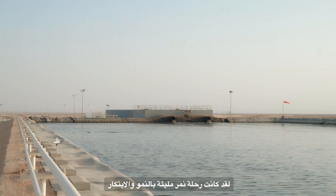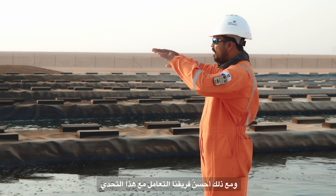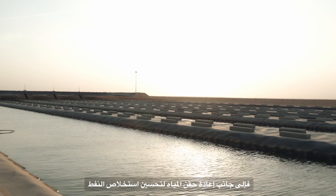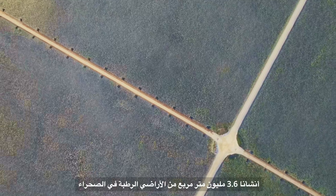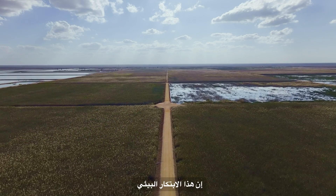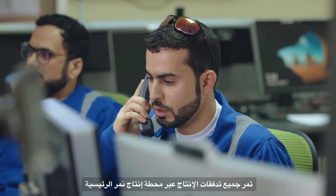Nimr's journey has been marked by growth and innovation. Managing large amounts of produced water posed a significant challenge. Nevertheless, our team approached it with a positive mindset, re-injecting the water to improve oil recovery and incorporating environmental solutions such as surface water treatment that created 3.6 million square meters of constructed wetlands across the desert.